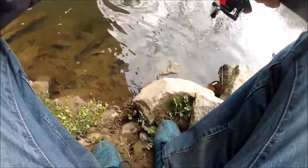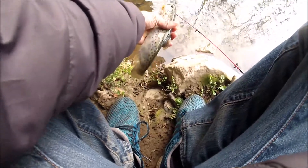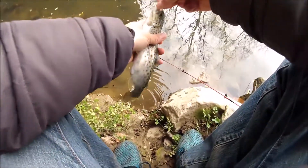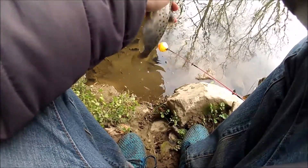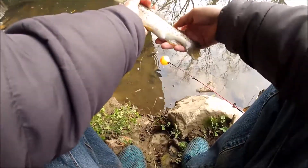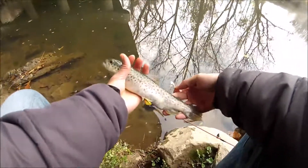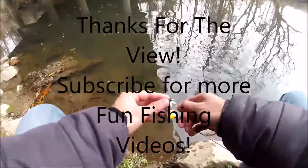Alright, so one tip — you're supposed to wet your hands before you handle trout, especially ones you're going to release, to protect their slime coat. This looks like it's another brown trout — you can tell with the brown and the orange spots on it. So, not bad. Look at that guys, nice, decent size.